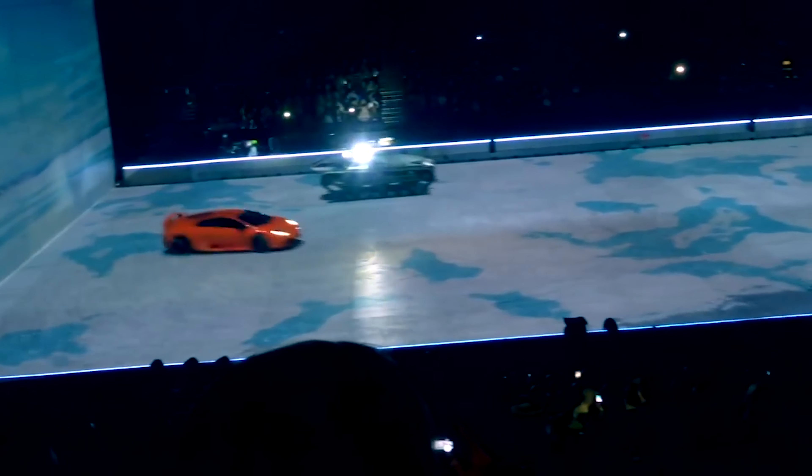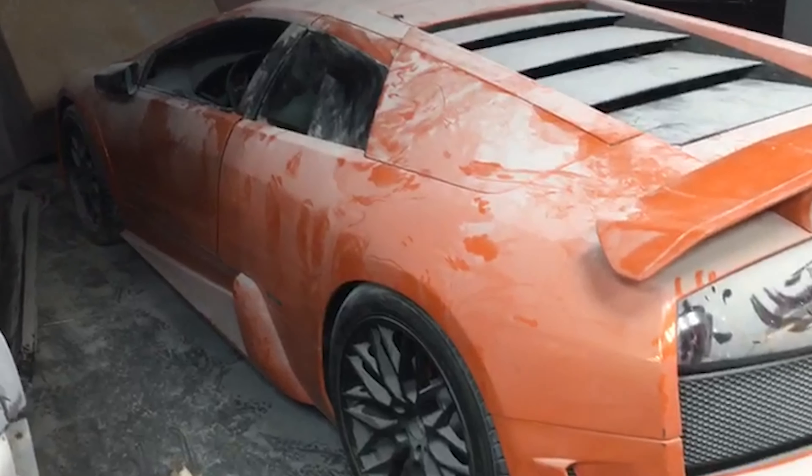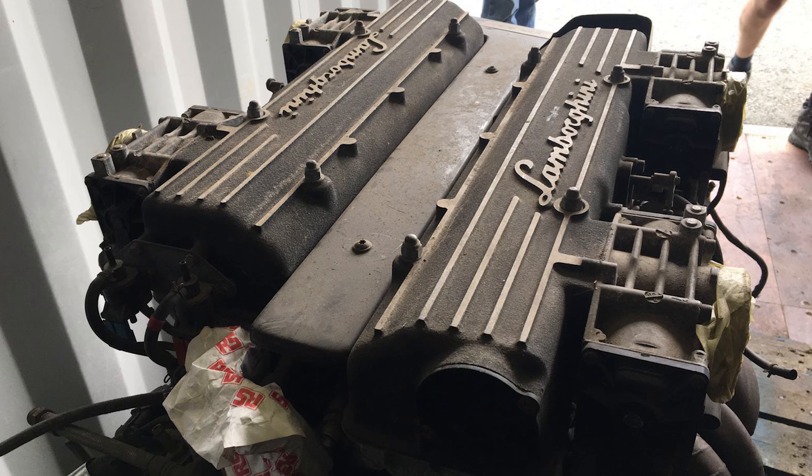The car was in truly poor shape and was now powered by a Jaguar V6 — it really didn't look like it had a future. I had already sold the engine, transmission, and basically the pure contents of the running gear of this car to Ed Bolian, which ended up with Tavares. So it was fitting that if he could get this car back, it would be more than perfect.